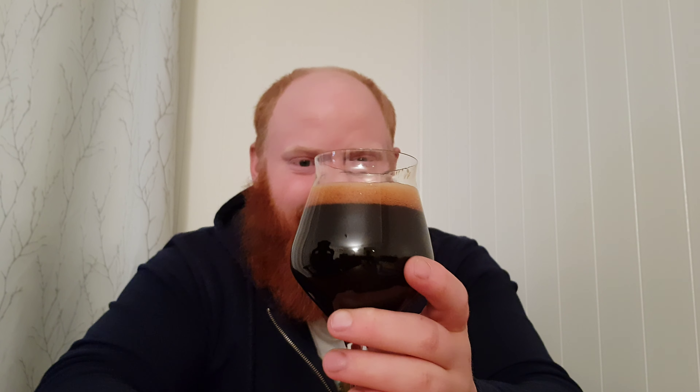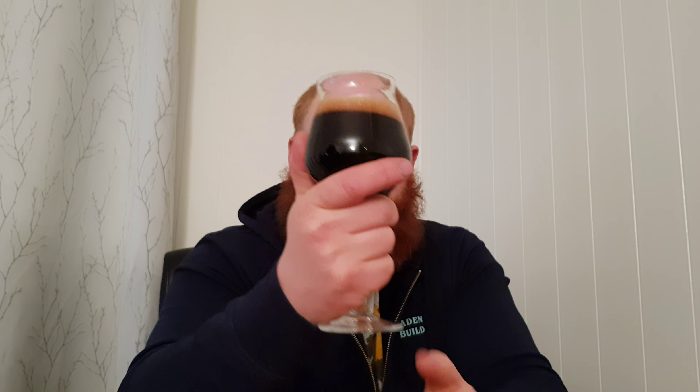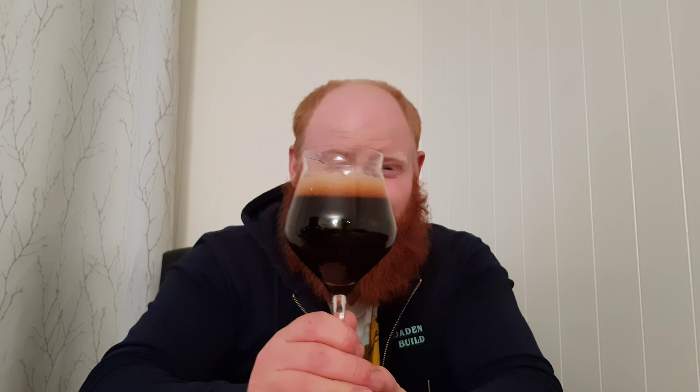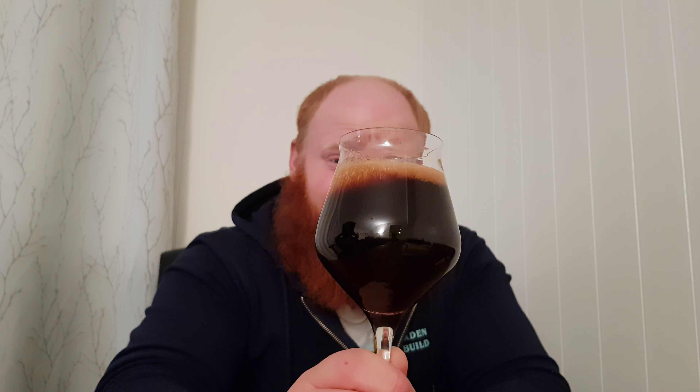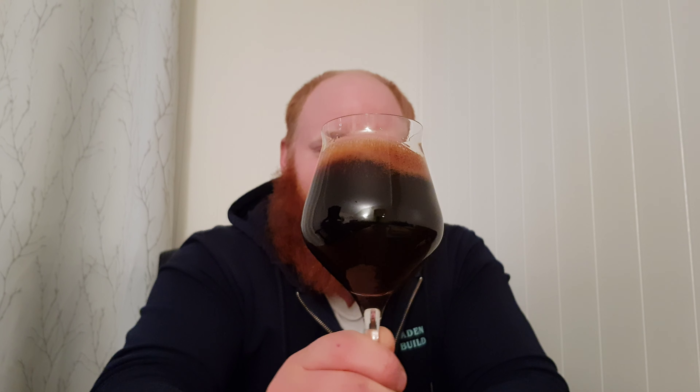At the start you get the banana and it goes over to a bit boozy, but then it turns over and tastes more like maple at the end. The peanut and banana are there at the start, and it finishes nicely with a bit of maple and coffee taste to it.